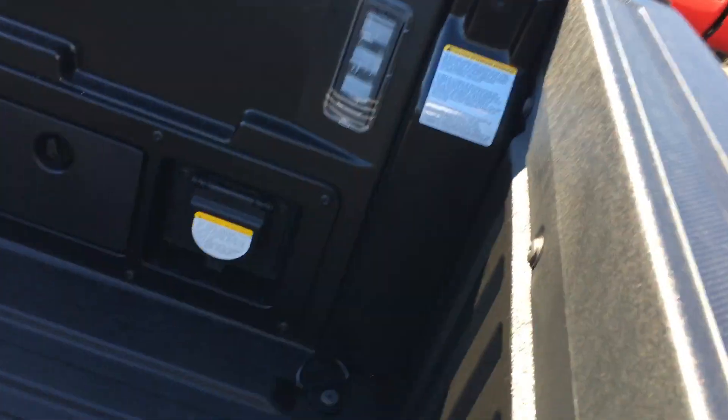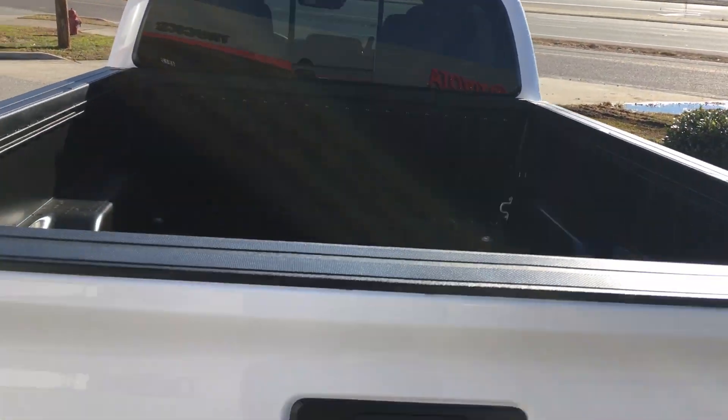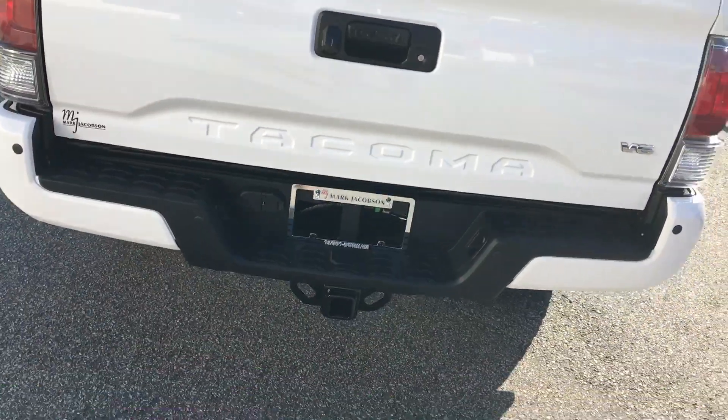The nice bed here — we have the lights and we have our power supply as well. Plus we have the power sliding back window, and this is what we're going to see from the back end of it.